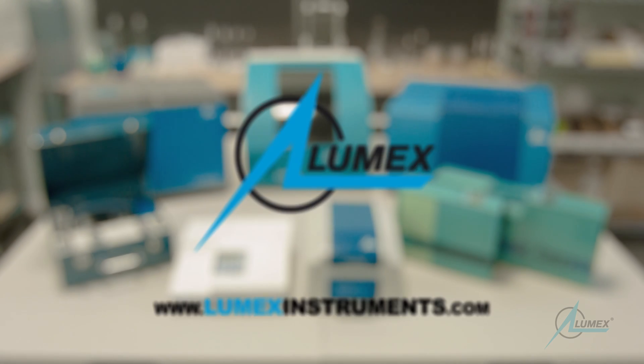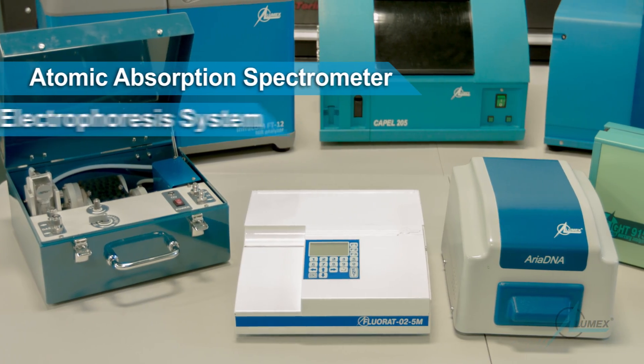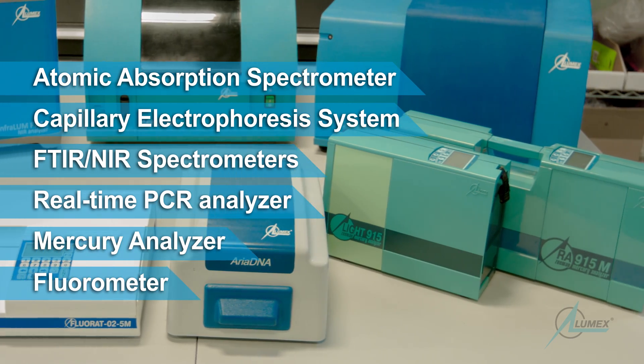Lumex Instruments is a manufacturing company that has been in the forefront of developing innovative analytical solutions for over 25 years. Our products utilize a wide range of sophisticated techniques for chemical and biochemical analysis.